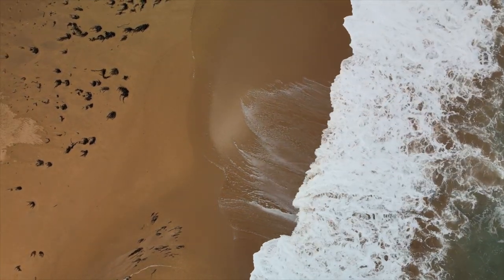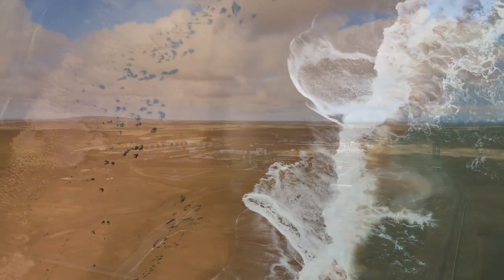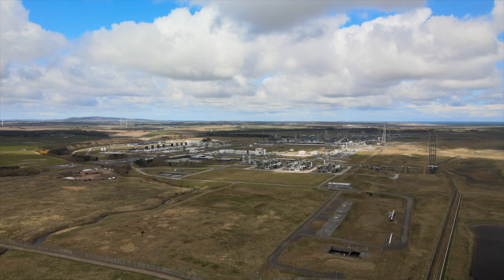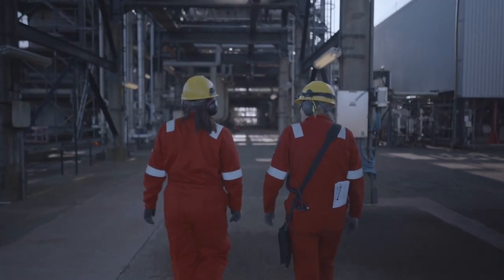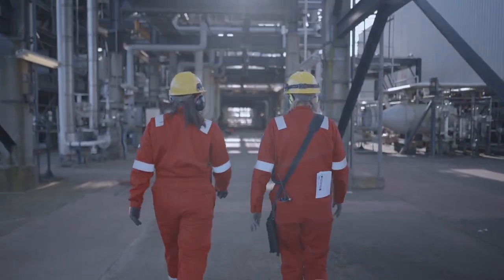ACORN's carbon capture and storage and hydrogen systems will provide the critical backbone infrastructure of the Scottish cluster. Because this infrastructure can scale as the demand to store CO2 grows, it can cost-effectively transform our carbon-intensive industries and help build a fairer, more resilient economy while sustaining and creating low-carbon jobs across the whole of the UK.